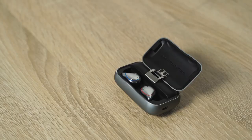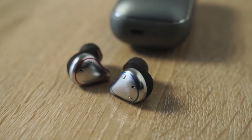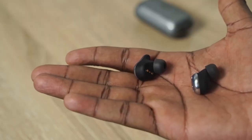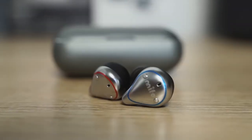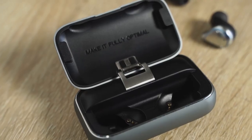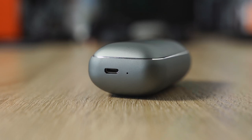Next up are the Mifo O5 Plus, retailing for $79. If you remember the Mifo O5, this version has a 100-hour battery life — truly amazing and the most of any headphones here — with six hours per earpiece. They look very similar to the O5 in terms of case and earbud design. You've got aptX and Bluetooth 5.0, plus a 2600mAh battery so you can literally charge other devices.